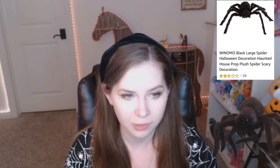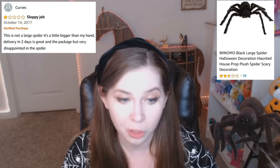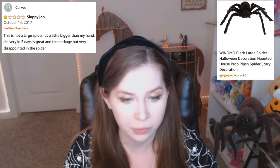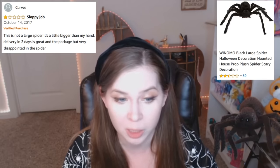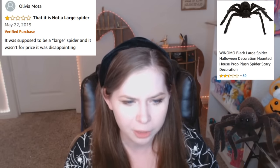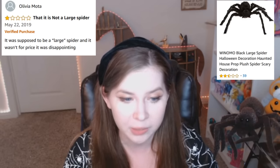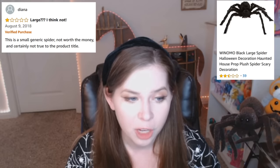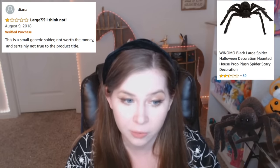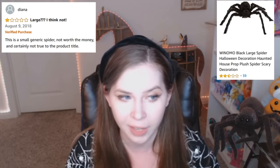This one's contentious. Sloppy job. This is not a large spider. It's a little bigger than my hand. Delivery in two days is great in the package but very disappointed in the spider. That is not a large spider. It was supposed to be a large spider and it wasn't. For price, it was disappointing. Large? I think not. This is a small generic spider, not worth the money and certainly not true to the product title.